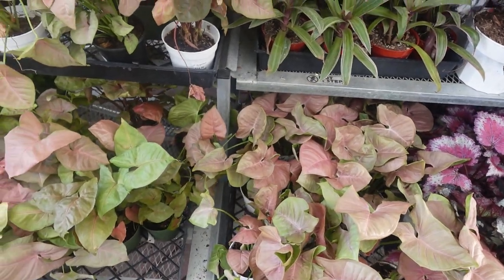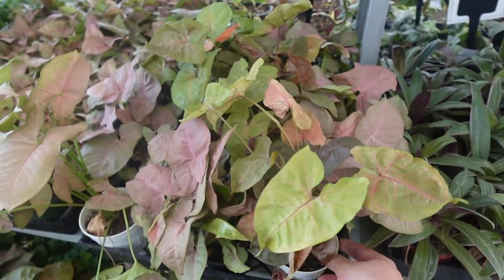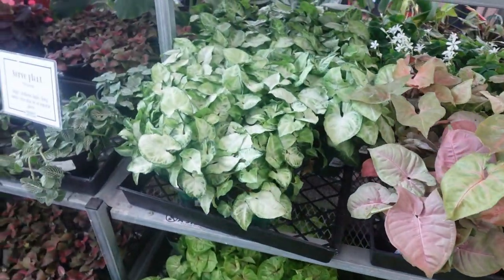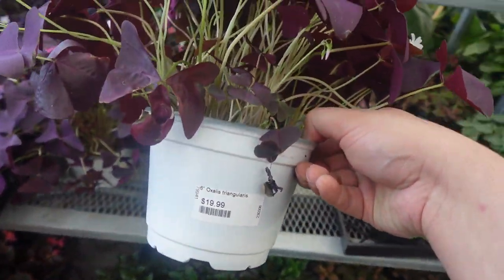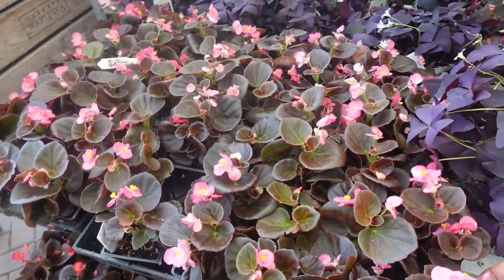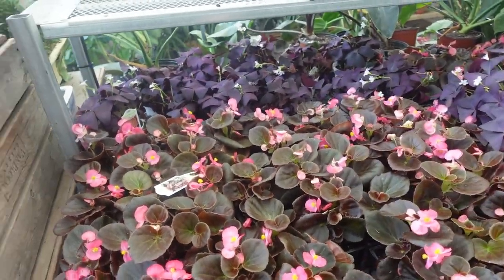They have arrowhead plants — Syngoniums for $14.99. Look at this baby — $19.99. Bronze Leaf Red — I don't see a price on that one.